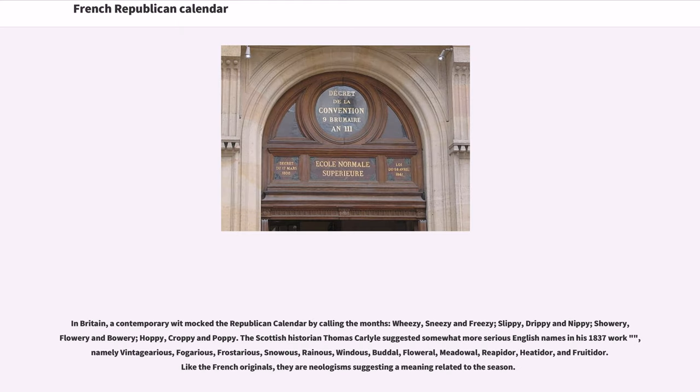In Britain, a contemporary would mock the Republican calendar by calling the months: wheezy, sneezy and freezy; slippy, drippy and nippy; showery, flowery and bowery; hoppy, crappy and poppy. The Scottish historian Thomas Carlyle suggested somewhat more serious English names in his 1837 work, namely Vintagereous, Fougerous, Frosterous, Snowous, Rainous, Windous, Budous, Floweral, Meadal, Reapidor, Heatidor, and Fruiteador. Like the French originals, they are neologisms suggesting a meaning related to the season.